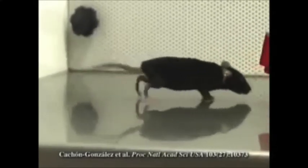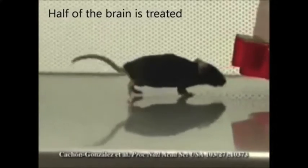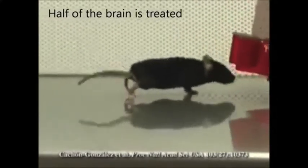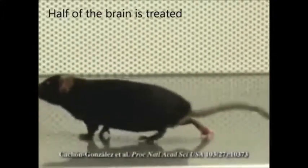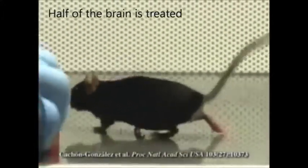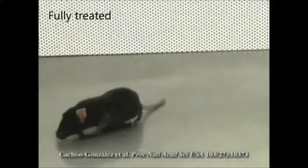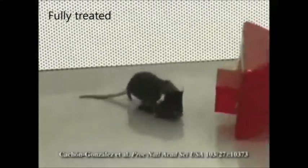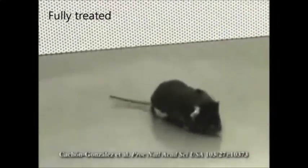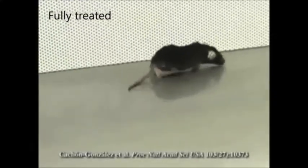The second movie is of a 33-week-old mouse treated by direct injection of AAV vector into one side of the brain only, resulting in much better function on the left side of the mouse's body than on the right side. The third movie is of a one-year-old mouse treated by four injections of AAV vector into both sides of the brain at four weeks of age.